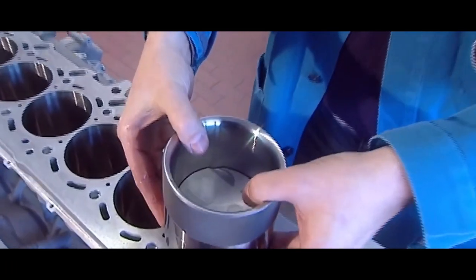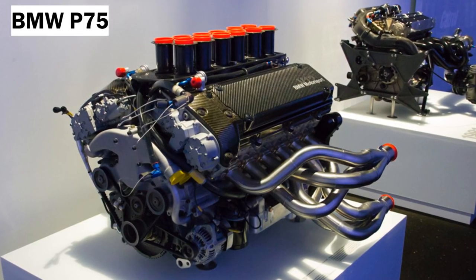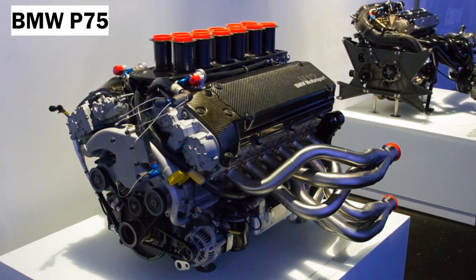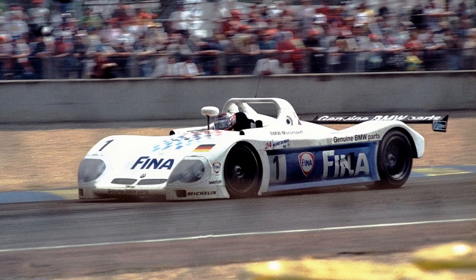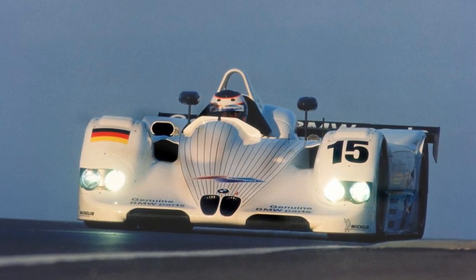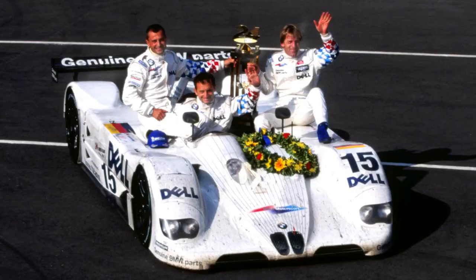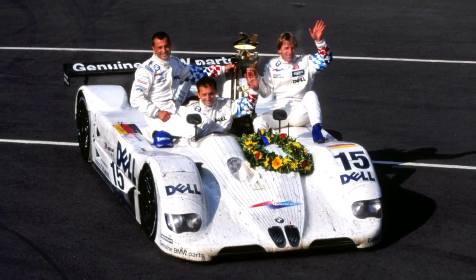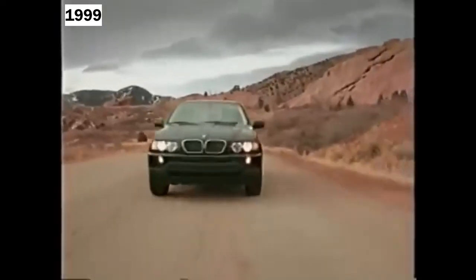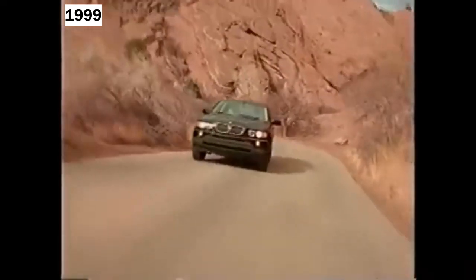Ultimately, BMW ended up with another engine based on the S70/3, known as the P75 — where the letter P signified a racing engine at BMW Motorsport. This specifically powered the BMW V12 LM prototype and its successor, the V12 LMR, which quickly became a legend that gave BMW its first overall victory at the 1999 24 Hours of Le Mans. To commemorate the victory, BMW decided to do the unusual and unthinkable. When BMW introduced its first ever luxury SUV, the X5, in 1999, the engineers installed that same V12 engine that powered the Le Mans-winning V12 LMR into the X5 LM concept — just for fun.